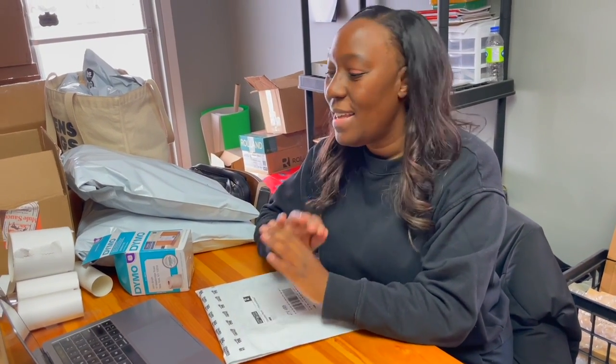Thank you so much for watching. Thank you for all the support, all the orders, and all the messages. Please subscribe to my channel and have a great day.